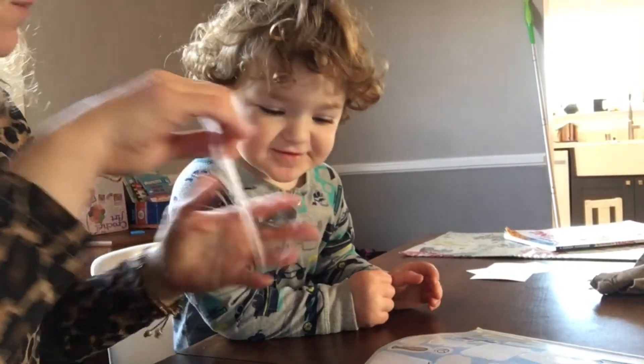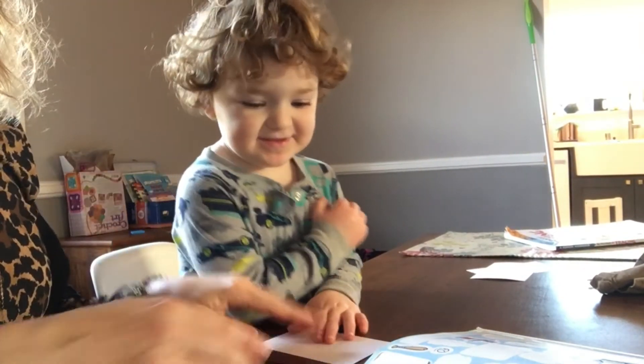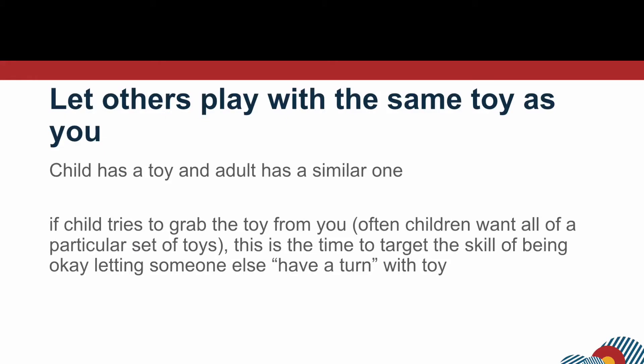That's a fun one. Here's some paper. What do you say? Thank you. My turn. My turn. Good.